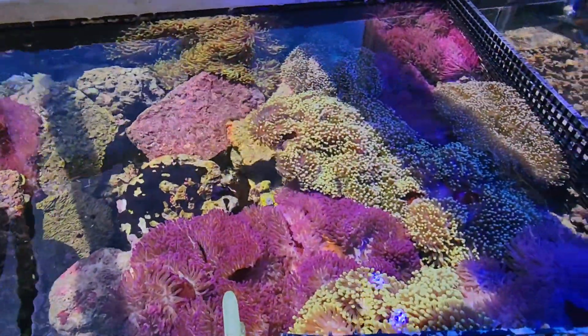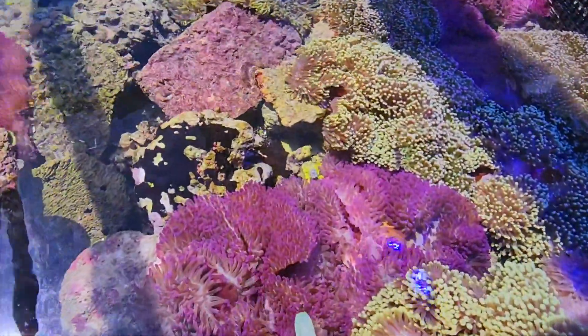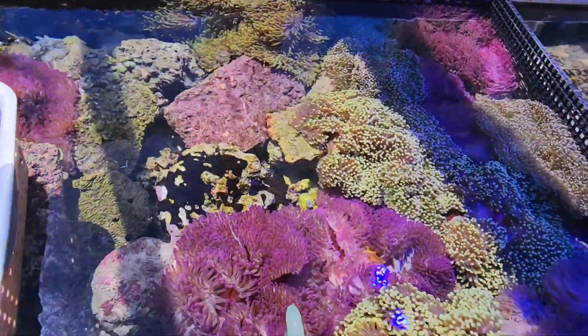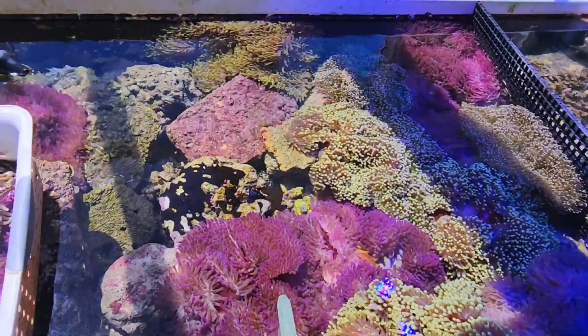So check us out at PacificEastAquaculture.com. Over the weekend sometime we'll be posting some of these for sale. Take care.